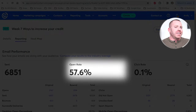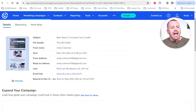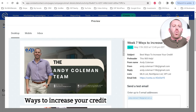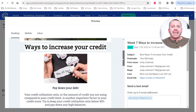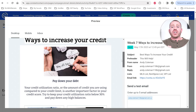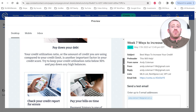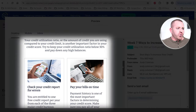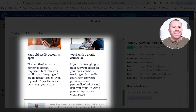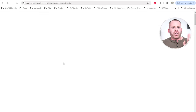Here is my actual Constant Contact email campaign. This one is 'Week 7: How to Increase Your Credit' and it shows a 57.6% — rounding up to 58% — open rate. The email itself just has my logo at the top and then ways to increase your credit: check your credit report, pay your bills on time, avoid opening new credit accounts. This has absolutely nothing to do with my real estate business — I just came up with something creative to give them valuable life tips, and that's why they clicked.